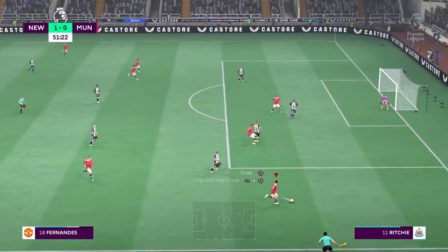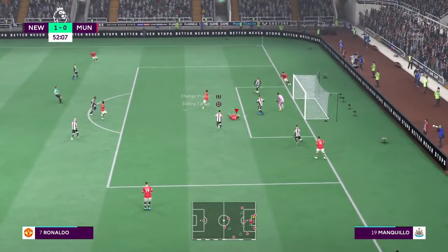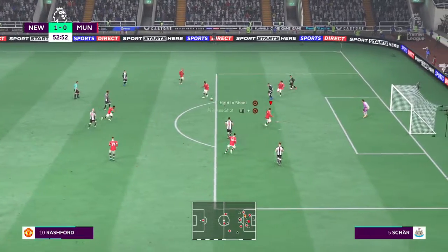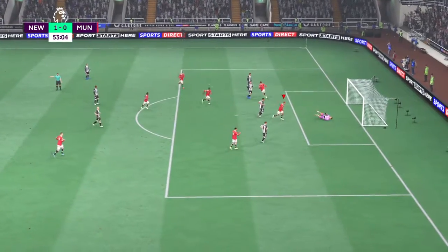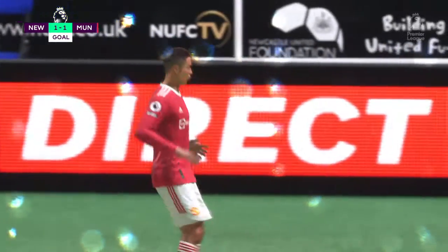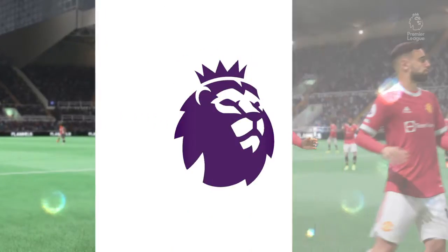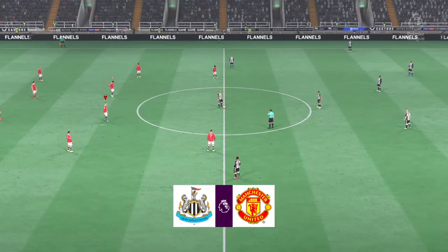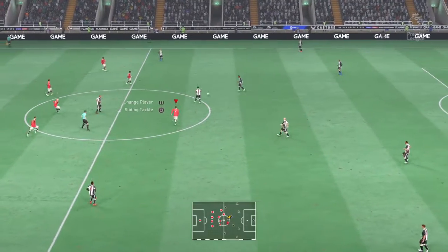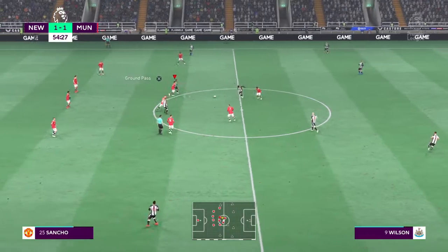Bruno Fernandes — this could be the equaliser. Tremendous defending to stonewall him. Good tackle. Ronaldo — and a goal here! Just what Manchester United required, they are level. Well, let's take another look — if you lose the ball in those areas you're going to get punished, and that's exactly what happened there. So underway again following the goal that made things level.